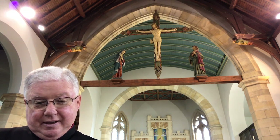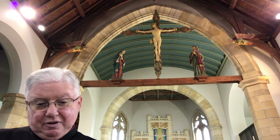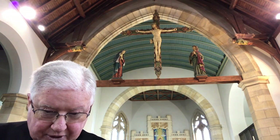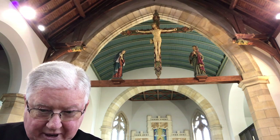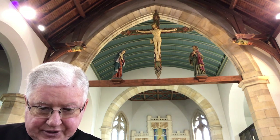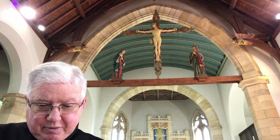Let us pray together, bowing before this great image for which we have such deep devotion. We adore you, O Christ, and we bless you, because by your holy cross you have redeemed the world. We adore you, O Christ, and we bless you, because by your holy cross you have redeemed the world. God bless you.